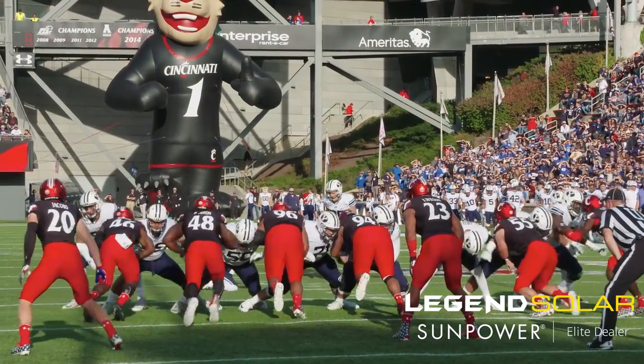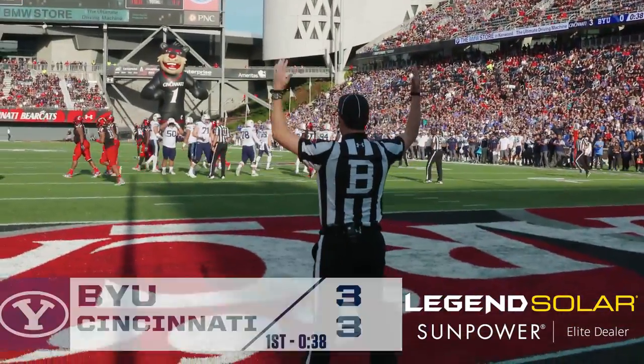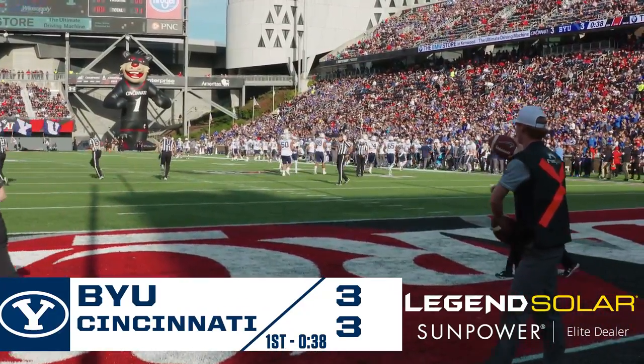Attacking the left hash. Snap is back, placement down. Kick from Almond is up, and it is through for three. BYU has tied the game — 38 seconds to go in quarter number one. Cincinnati three, BYU three.